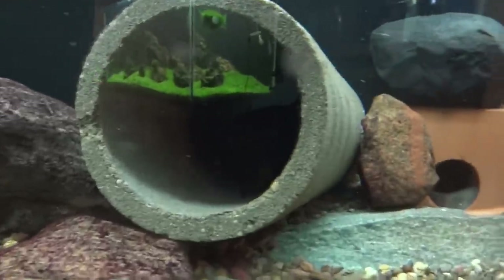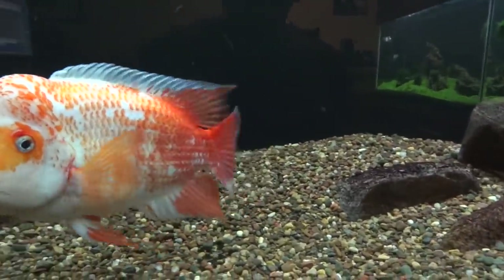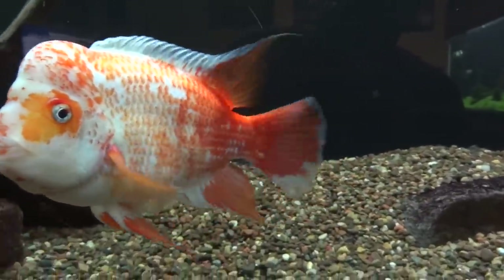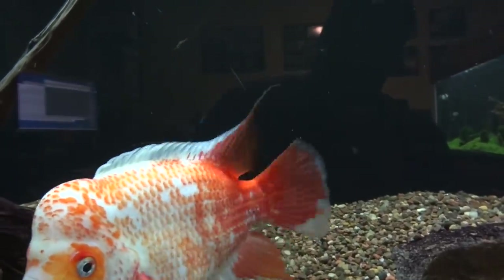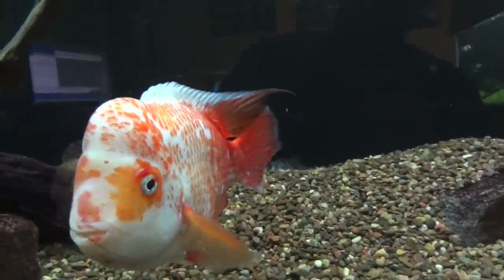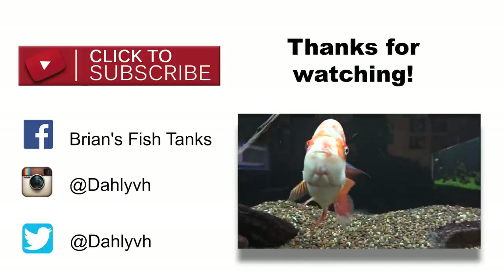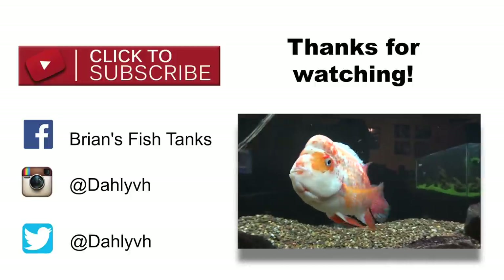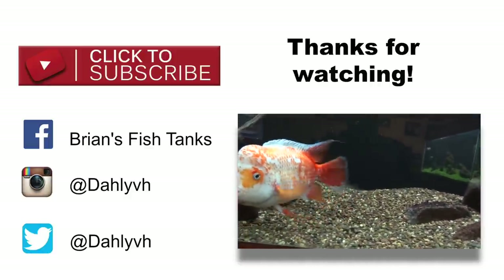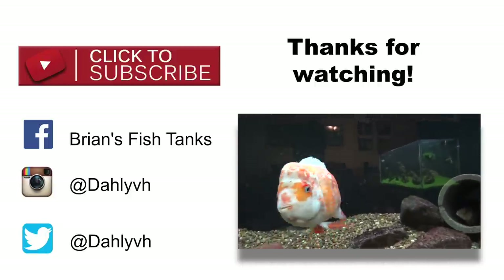Other than that, guys, that's about all I have for you this week. I'll try to get a shrimp update out by month's end. If I don't get any more video updates out by Christmas, everybody have a Merry Christmas and a Happy New Year. If you're new to this channel, make sure you subscribe — I post regular updates on all my different types of tanks. I have a small reef tank, I keep shrimp, and I keep freshwater cichlids. Check me out on Instagram, Facebook, and Twitter as well. Thanks for watching, guys — we'll see you next time.